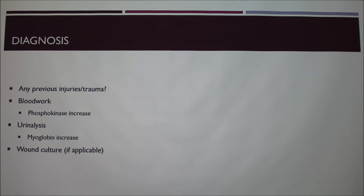When you're diagnosing tetanus, you want to look back and see if there's any previous injuries or trauma, because that will tell you whether it's a whole-body tetanus or localized to one area. You'll want to look at blood work, urinalysis, and a wound culture if applicable — for example, if there was a recent surgery you can do a wound culture on the incision site. Internally, biopsies may be done but it's harder to tell at that point.